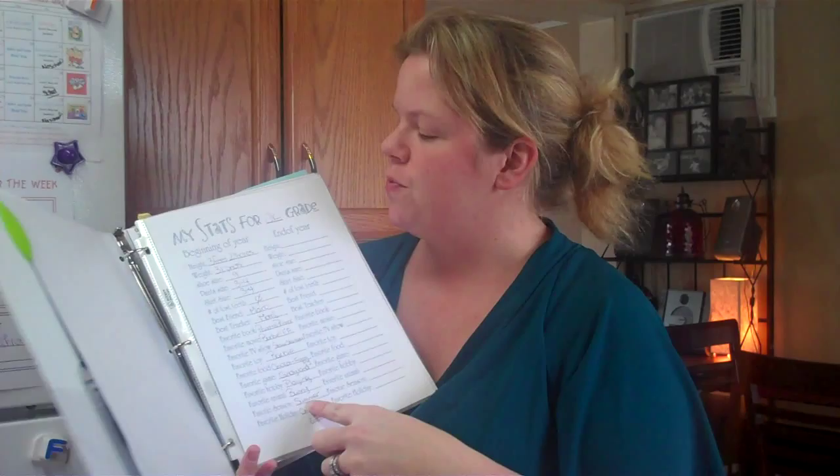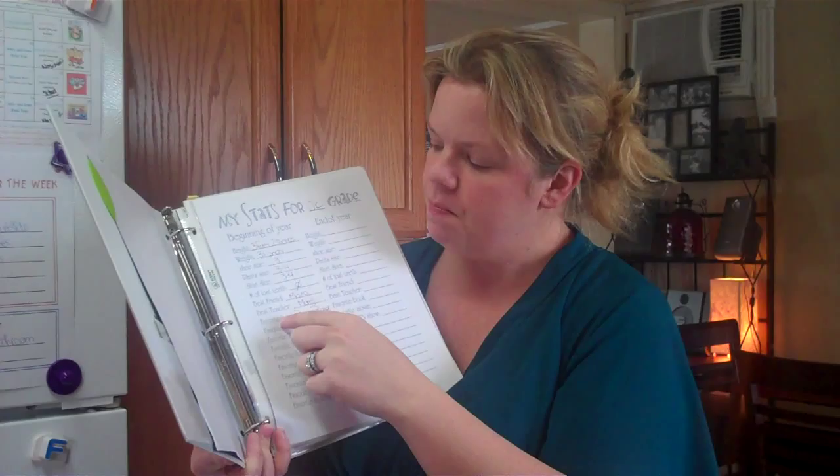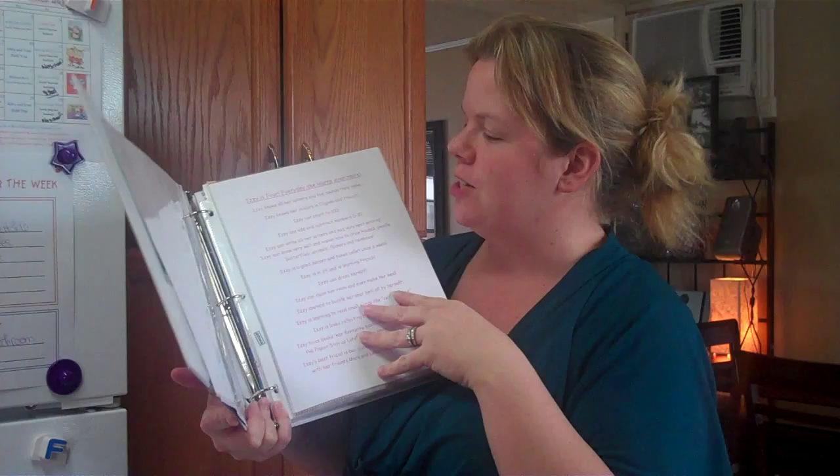It's just a piece of paper slid inside with some stickers on it and it covers her school year. It has an About Me section — you can print all of this for free at KMcKay Designs, and I'll also put it on my blog at clutterbug.me. It has her stats for the beginning of the year: her height, how much she weighed, her shoe size, her pants size, the number of teeth she's lost, her best teacher, her best friend, her favorite book, movie, show, and food — basically all her favorite things. I also typed up a 'What she can do at four' section. I'm totally geeked about that.